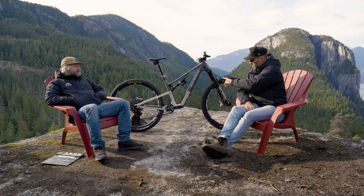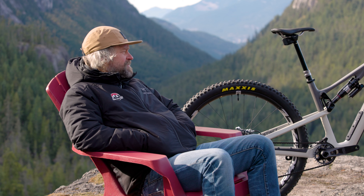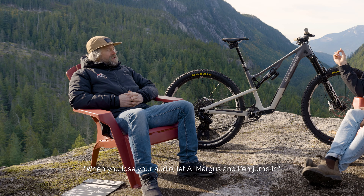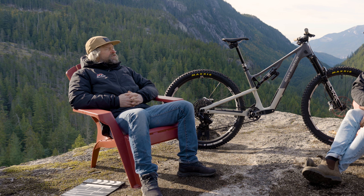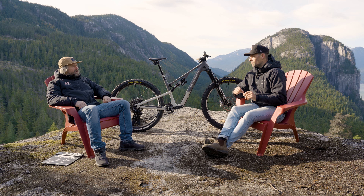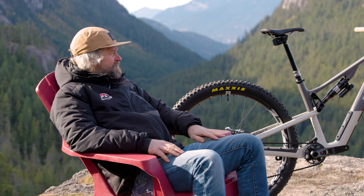On the topic of adjustability, what Ride 4 setting are you in? I'm in slack — most stable. You know what headset cup setup you have? I'm in neutral, but I think I'm going to experiment with the shorter position because of my shorter arms. So you're on a medium frame but feel like your arms are a bit short? Yeah, we'll see — I really like it in neutral, but I'll try it out. Why not?